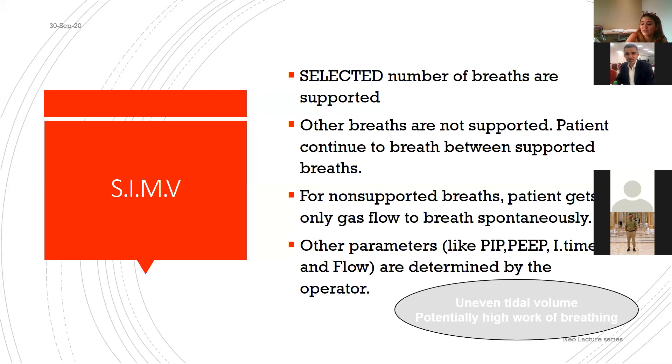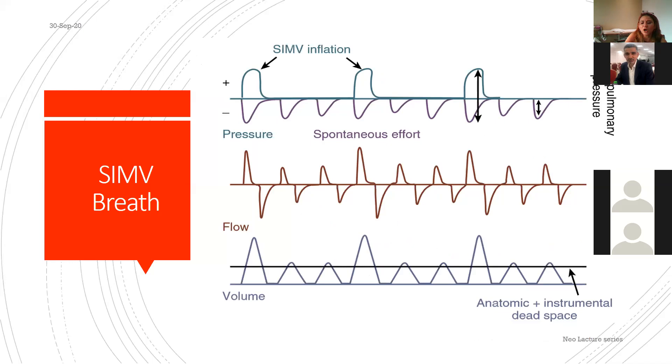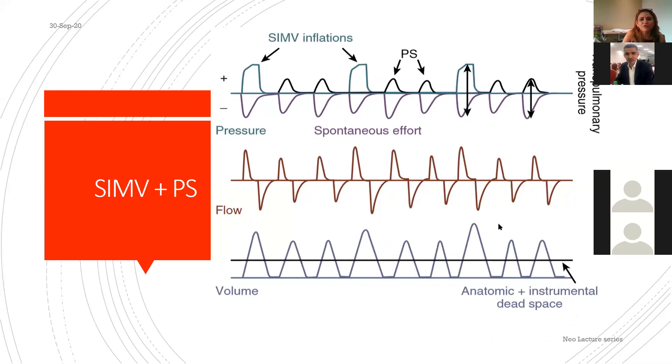To help those unsupported breaths, we add pressure support to SIMV — creating SIMV plus pressure support. The pressure support augments spontaneous breaths enough to overcome anatomical and instrumental dead space and generate an adequate tidal volume. This way, synchronized ventilator breaths get full support, and spontaneous breaths between them also get pressure support, improving tidal volume delivery.